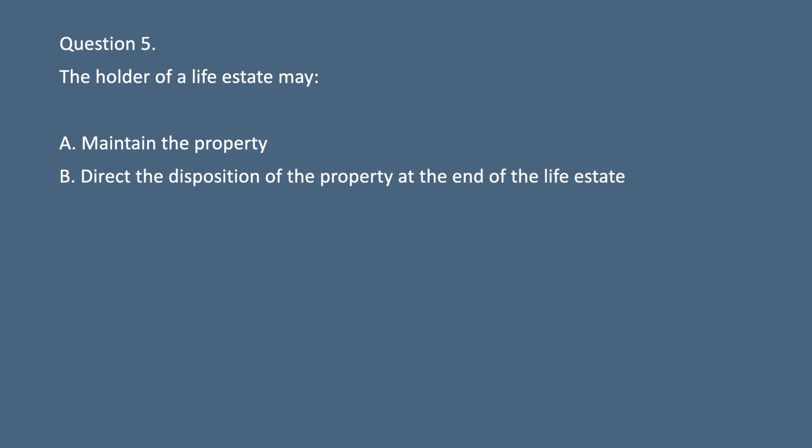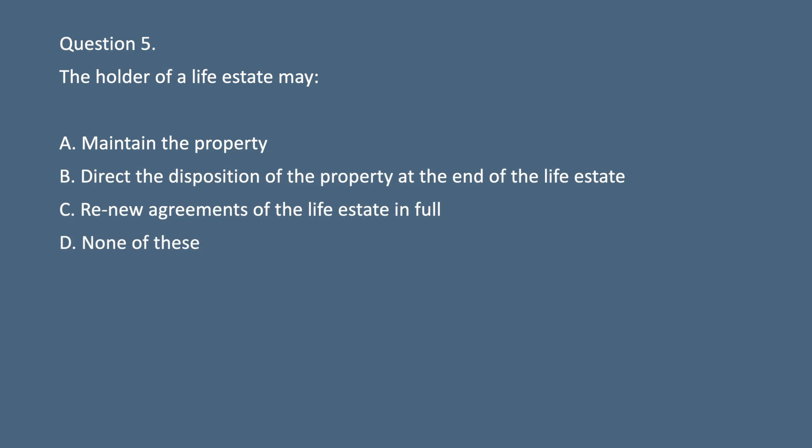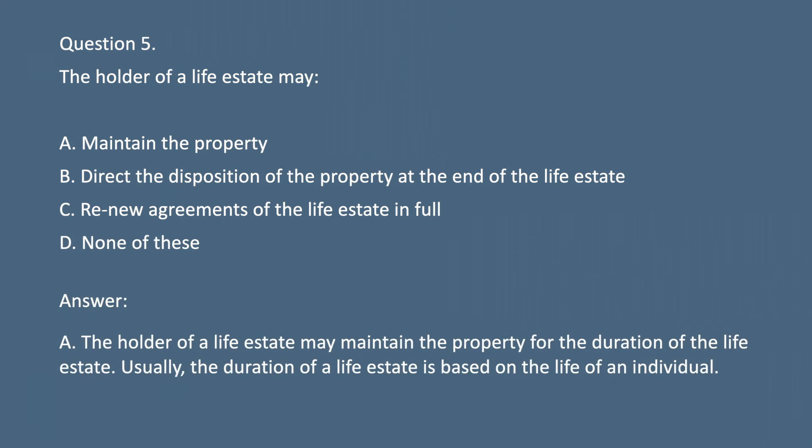Question 5. The holder of a life estate may: A. Maintain the property. B. Direct the disposition of the property at the end of the life estate. C. Renew agreements of the life estate in full. D. None of these. Answer: A. The holder of a life estate may maintain the property for the duration of the life estate. Usually the duration of a life estate is based on the life of an individual.